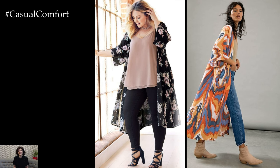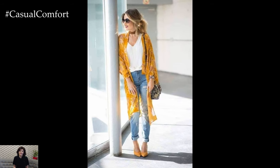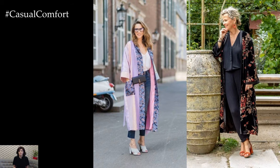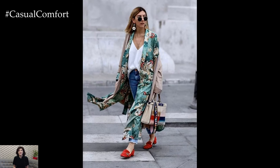Elevate your workwear wardrobe by incorporating a tailored kimono into your office attire. Pair a structured kimono with a blouse and tailored trousers or a pencil skirt for a sophisticated and polished look. Opt for neutral colors or subtle patterns for a professional appearance, and accessorize with delicate jewelry and classic pumps to complete the ensemble.